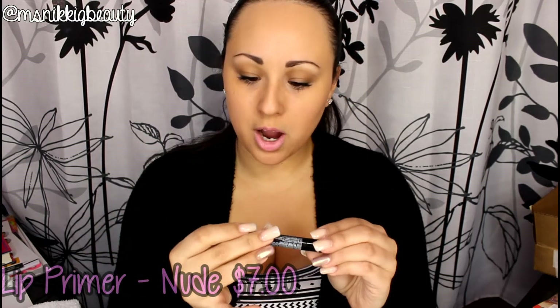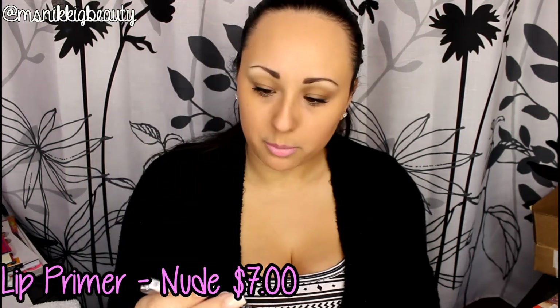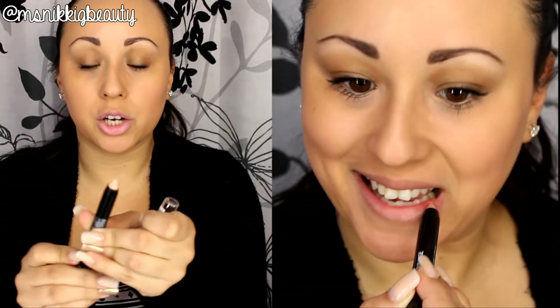I also purchased the new NYX Lip Primer Pencil in Light Nude, which is seven dollars. It's a moisturizing stick that you put on your lips underneath your lip products. I like how it feels — it's quick, easy, and it seems to work well for me. Totally worth seven dollars.